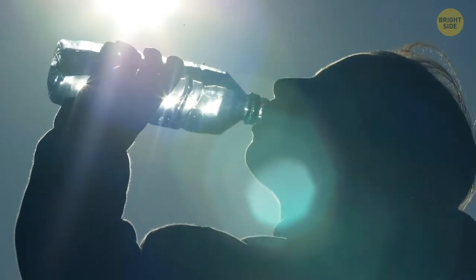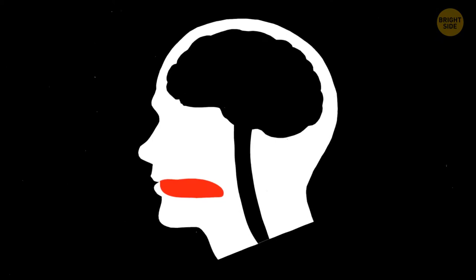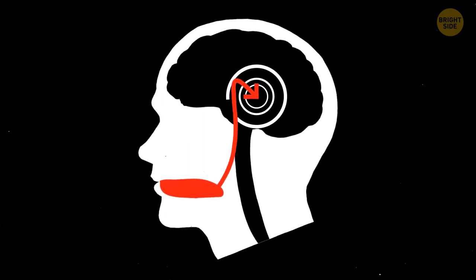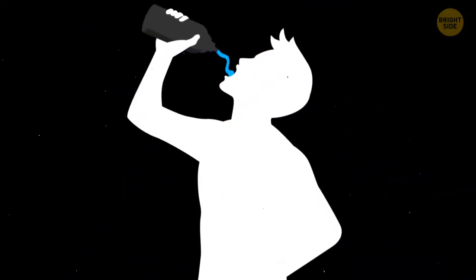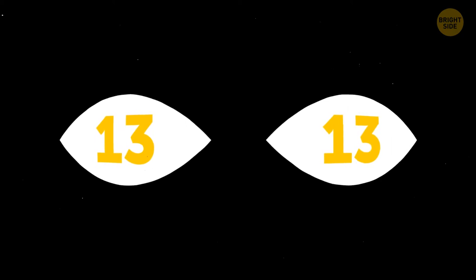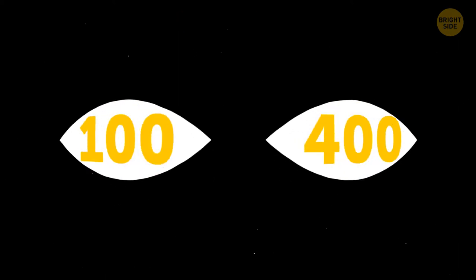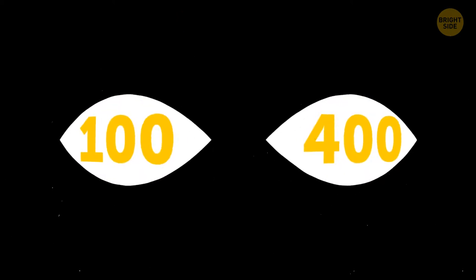Your brain makes sure you don't drink too little or too much water. After you swallow liquid, your mouth and throat send signals to your brain to stop drinking — otherwise, you'd be gulping water for the 10 to 60 minutes it takes liquid to reach your cells. Your eyes can process an image seen for just 13 milliseconds, while the average blink lasts 100 to 400 milliseconds.